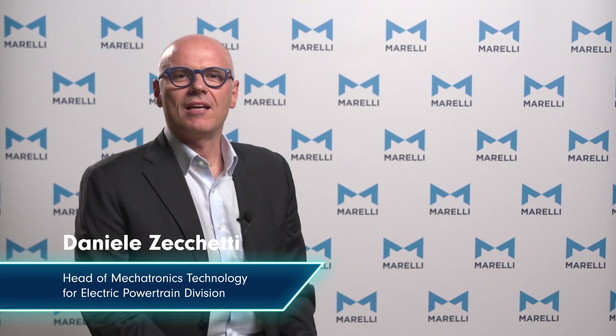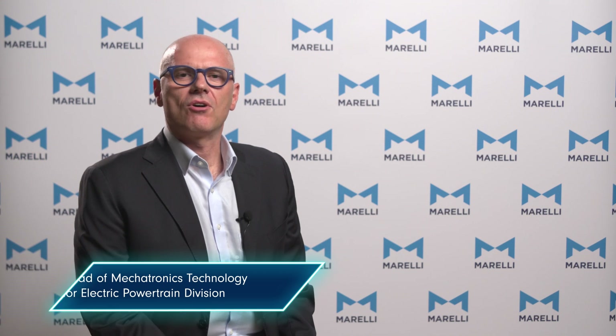My name is Daniele Zecchetti. I'm head of Mechatronics Technology at Marelli and I'm in charge of electric motor design and development.